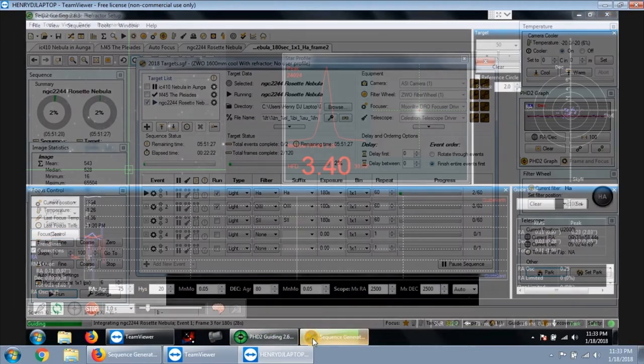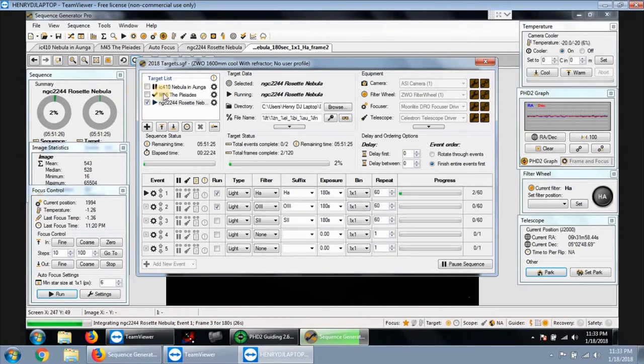Let me go back to Sequence Generator Pro. I tried this target — the M45 — and then finally I looked outside and saw that basically Orion was in clearer view of my house, so I switched back to the Rosette Nebula.